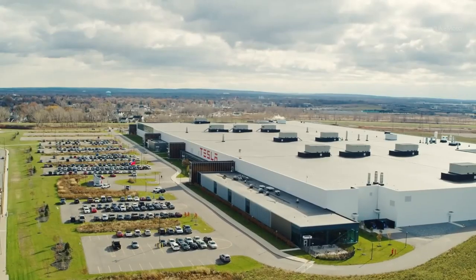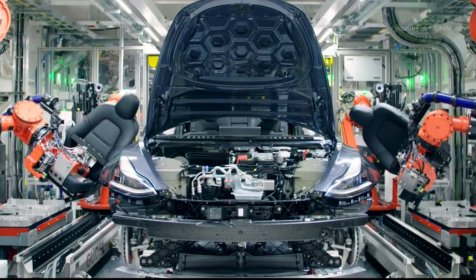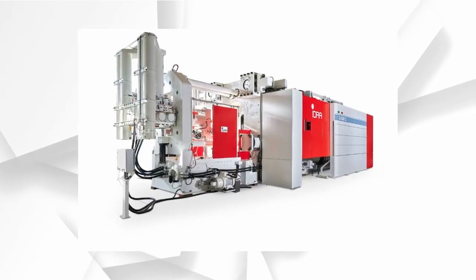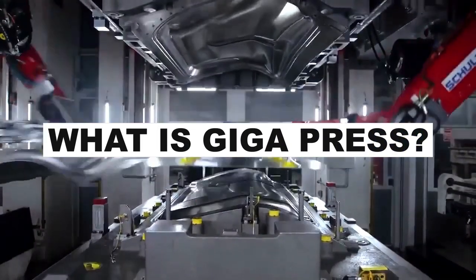Now, Tesla is planning to take things to a different level. The next generation of Tesla cars will be built using the Gigapress. What is Gigapress, you ask? Hold on, we will tell you all about it.